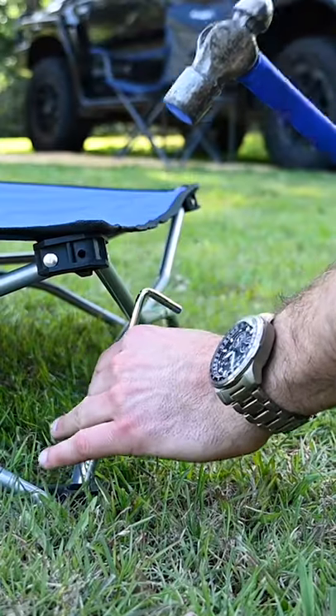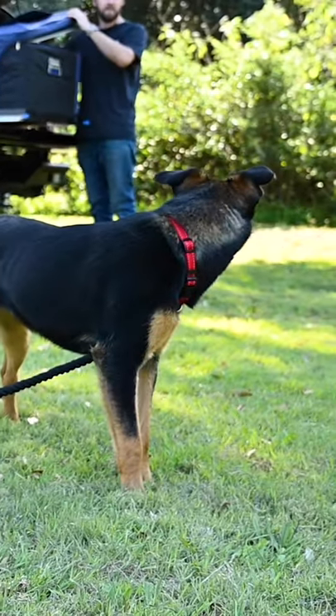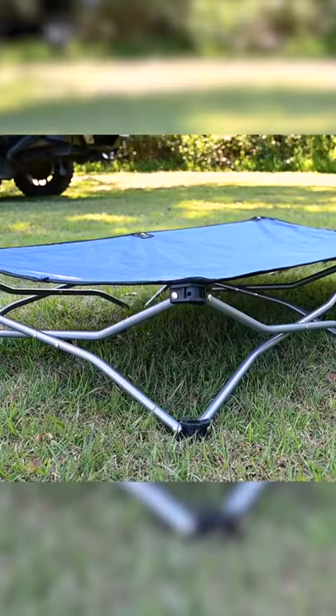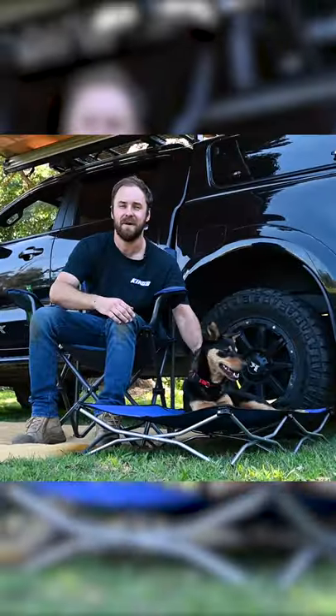And if you're at a campsite that requires your pets to stay on a leash, you can chuck a couple of pegs through these holes on the feet and tie your dog to one of the legs. Add the Adventure Kings folding dog bed to your camp kit and give your best mate the comfort they deserve every time you go camping.